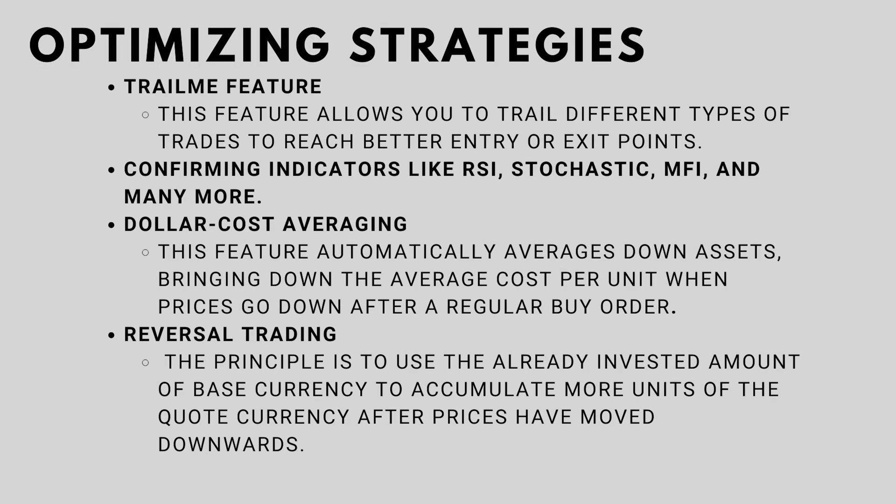If you want to optimize all of these strategies further, you need a Standard license or higher. The features included are: the TrailMe feature, which allows you to trail different types of trades to reach better entry and exit points; confirming indicators like RSI, Stochastic, MFI, and many more; Dollar Cost Averaging, which automatically averages down assets by bringing down the average cost per unit when prices go down after a regular buy order; and Reversal Trading, a Gunbot technique that uses the already invested base currency to accumulate more units of the quoted currency after prices move downward.